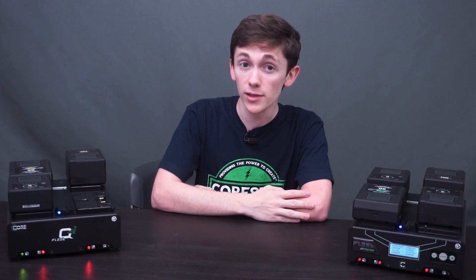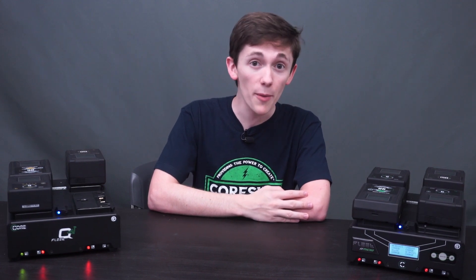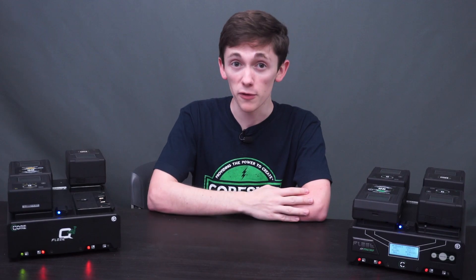Battery fleet management is always a major concern because power is the most important aspect of any production. Without power, you can't do much of anything. Hey, can we get the lights back on? So how do you manage your battery fleet?